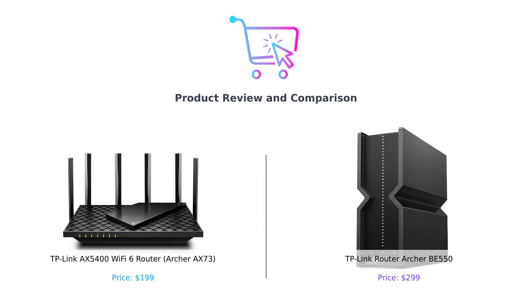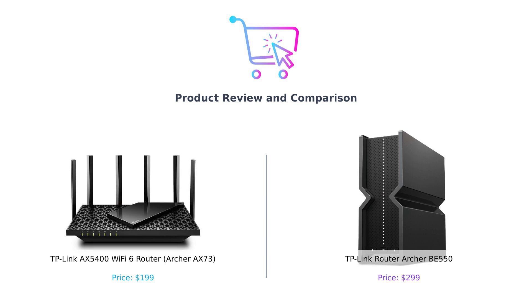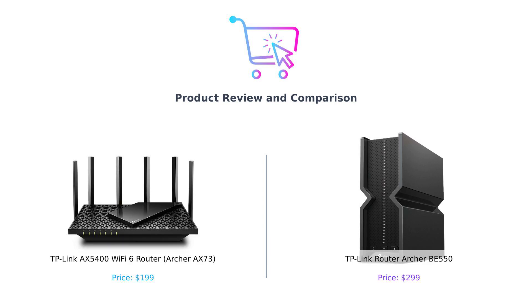Welcome back to Buy Smart. Today we're diving into the world of Wi-Fi routers with two top contenders: the TP-Link AX5400 Wi-Fi 6 router, also known as the Archer AX73, and the TP-Link Archer BE550. We'll compare them across speed, coverage, features, and price. Let's get started.